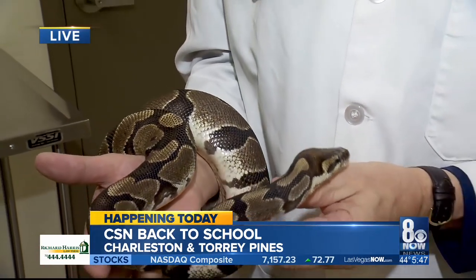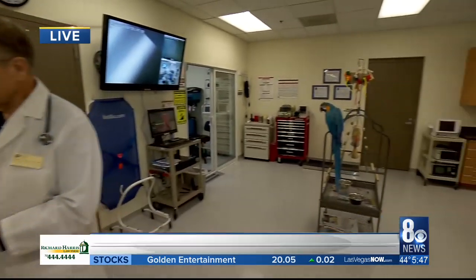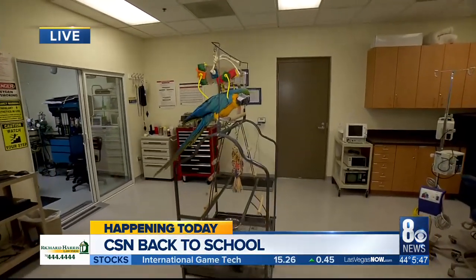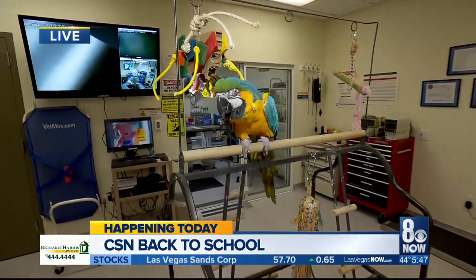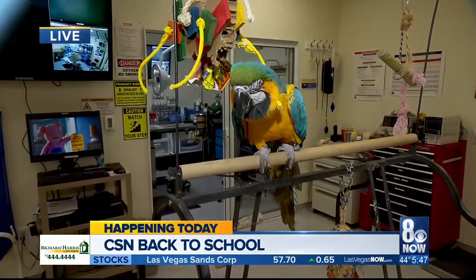With the Vet Tech program, students are introduced to all kinds of fields. Our primary goal is to get the students comfortable with most of the typical animals — dogs, cats, horses, cows — but then we give them a chance to see snakes and macaws or birds. That's Lulu over there; she's a teenager and she's acting like one right now.